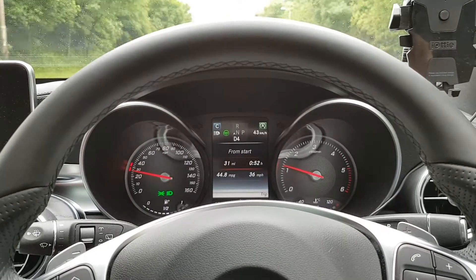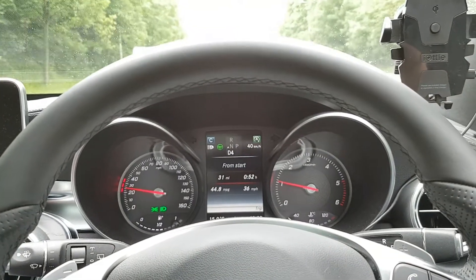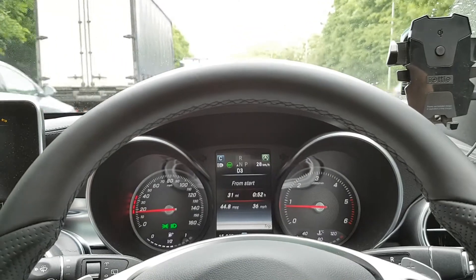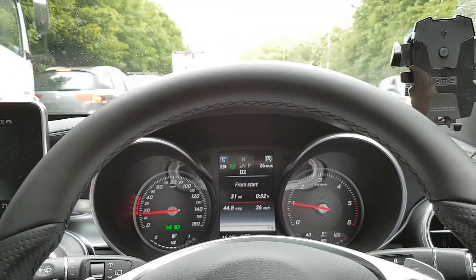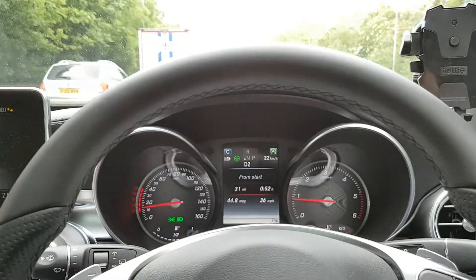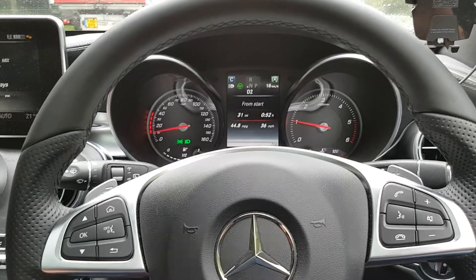We're coming back to a slow part now. It's braking now — that's not me. It does leave it to the last minute sometimes, it's a bit scary, so I've got my foot hovering over the brake pedal. Now that we're under 20 miles an hour again, the wheel will turn on its own and I can let go and it won't beep at me.